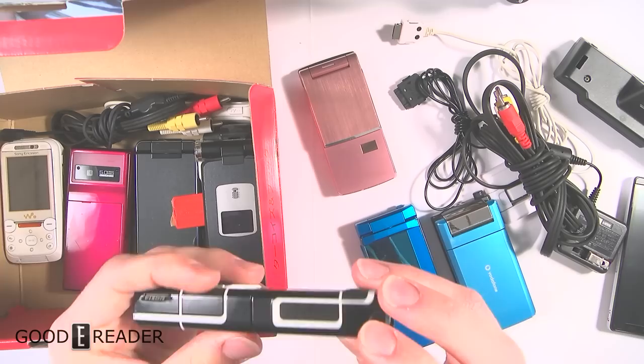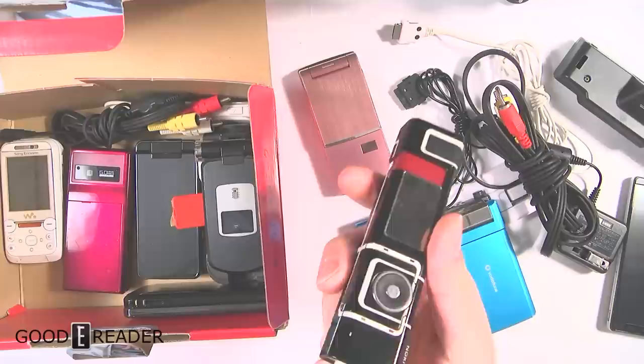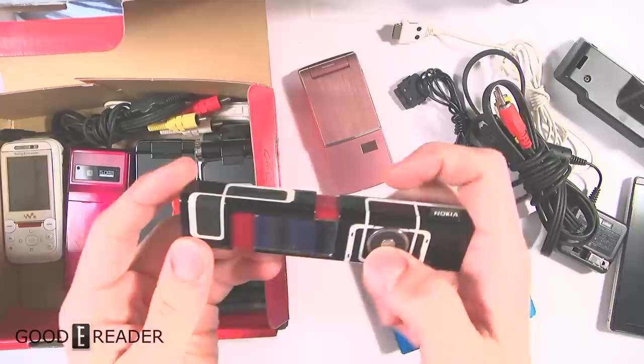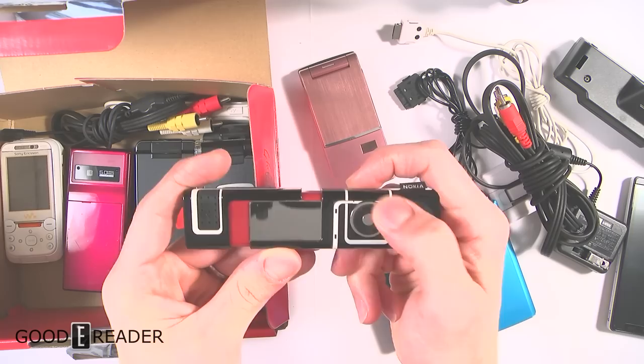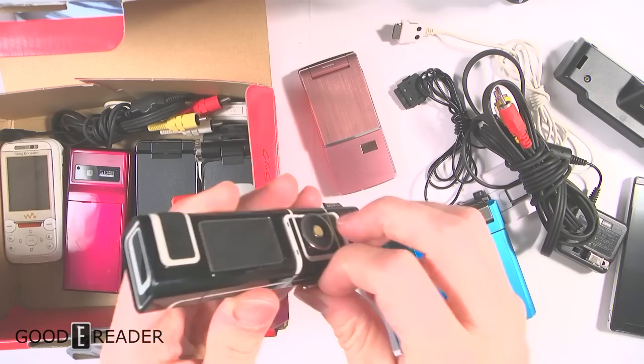This is an old Nokia — I have no idea what the model number is. It is a phone you actually go like that to answer it. Here's the earpiece right there and the talk piece is on the bottom. It has a 3.5mm headphone jack and a port to charge it, and there's the little Nokia tag on the side. You'd cycle through little carousels of words to type — like P, E, T — and to end a call you'd go like that. There's a full SIM card slot right there.